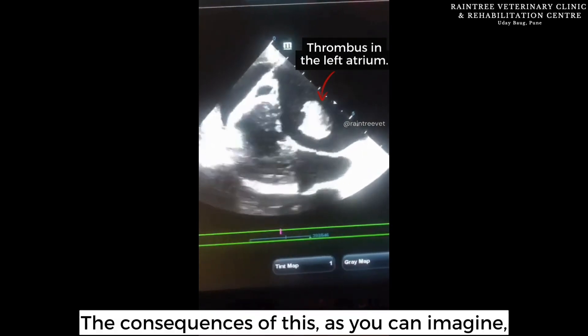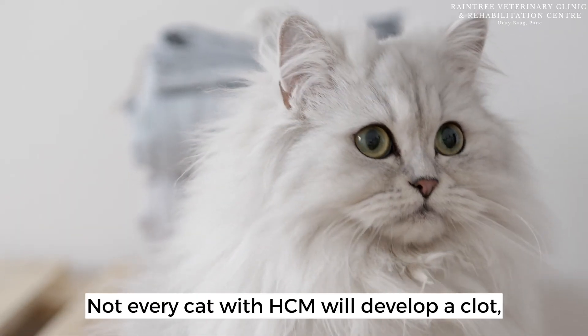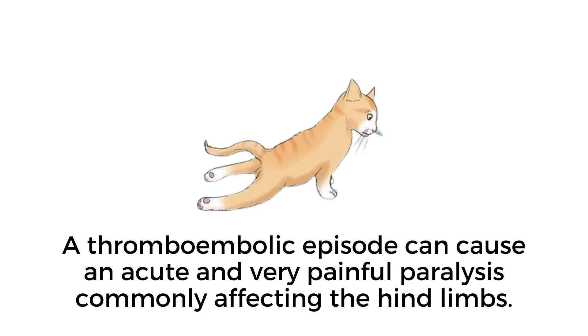The consequences of this, as you can imagine, are devastating. Not every cat with HCM will develop a clot, but it is a very real risk. In most cases, a thromboembolic episode can cause an acute and very painful paralysis, commonly affecting the hind limbs.